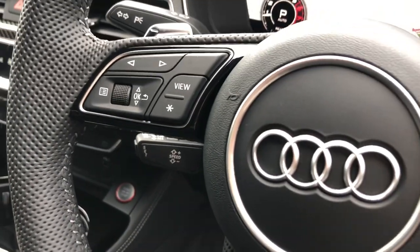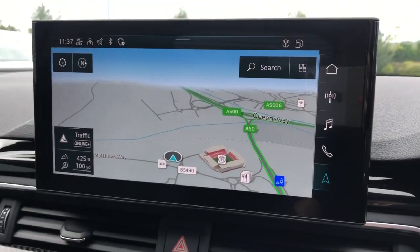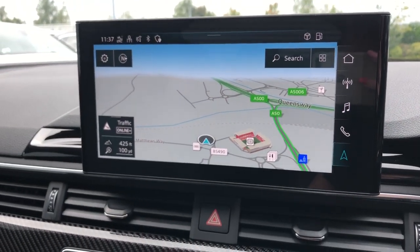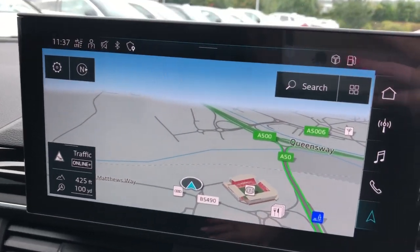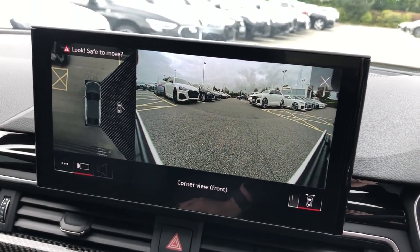This vehicle also features the MMI display, which is a touch screen display, again with MMI navigation. The vehicle also features rear parking sensor systems plus with front and rear 360-degree cameras and 360-degree sensors.